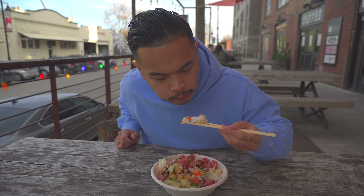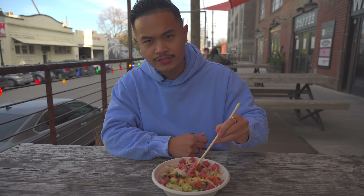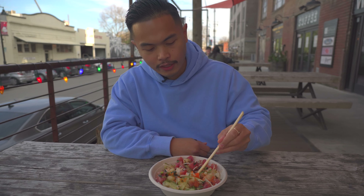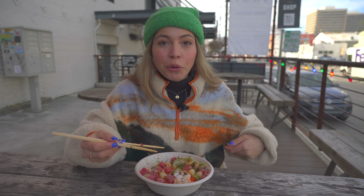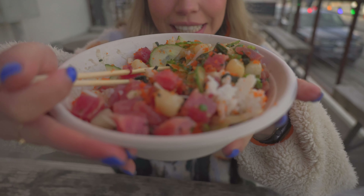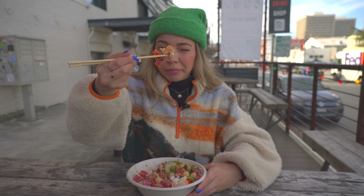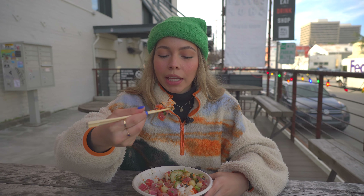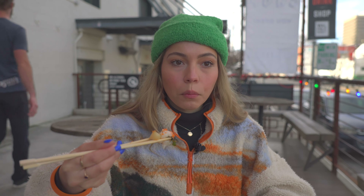Our sauce choice was a yuzu ponzu, so it's nice and light with a lemony and salty flavor. Bomb. You already know our food tours are not complete unless we have a seafood option. We already know it's some quality stuff — some wakame on there, masago, and tuna.